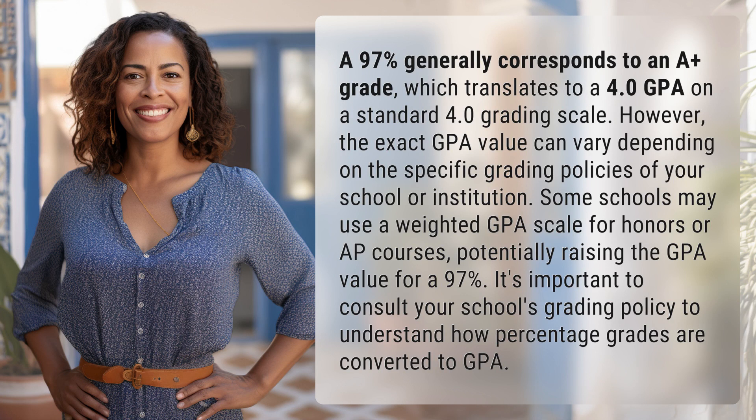However, the exact GPA value can vary depending on the specific grading policies of your school or institution. Some schools may use a weighted GPA scale for honors or AP courses.